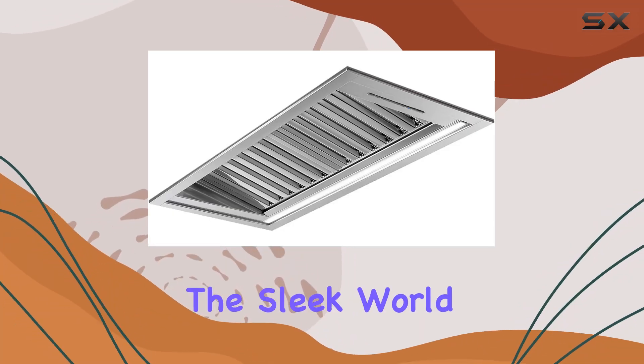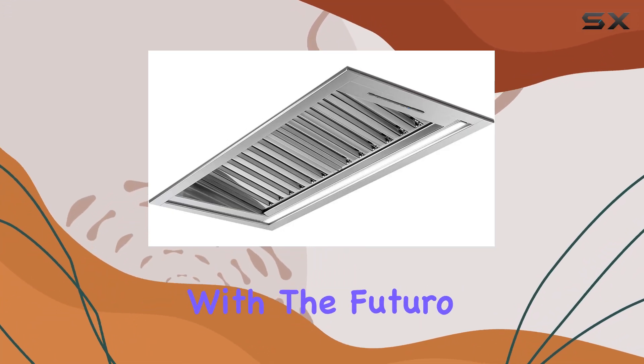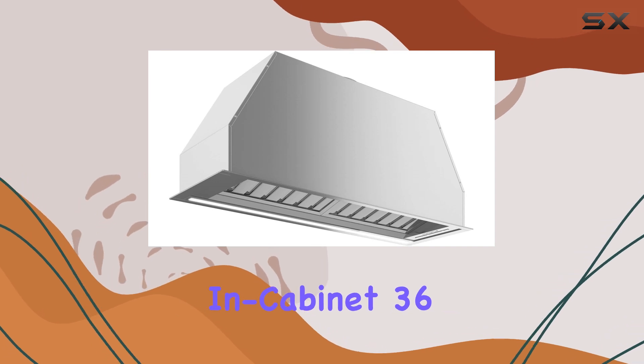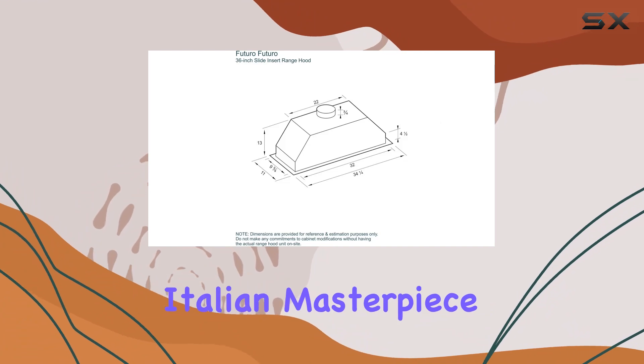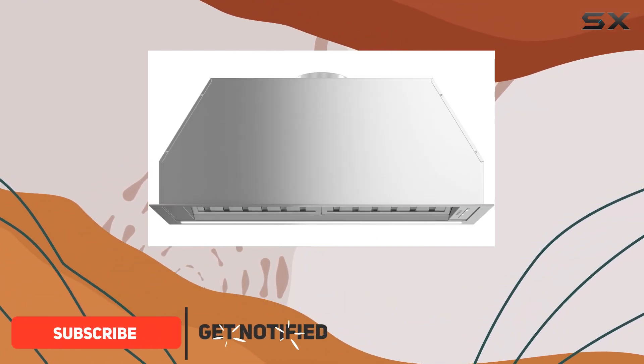Today, we're diving into the sleek world of kitchen ventilation with the Futuro Futuro wall mount in-cabinet 36-inch insert range hood. This contemporary Italian masterpiece isn't just about looks — it's about functionality too.